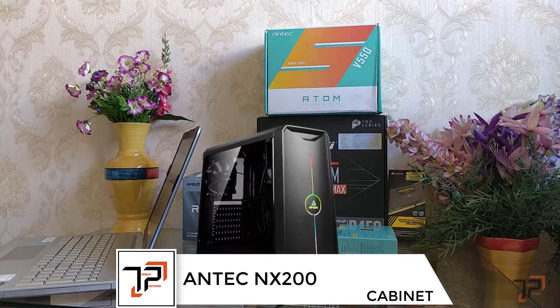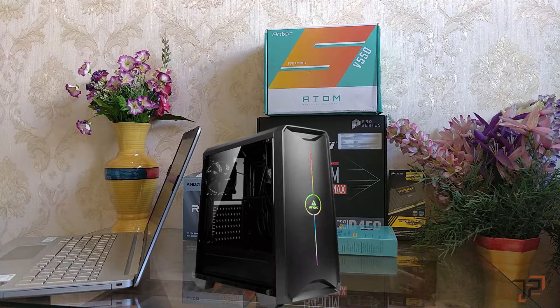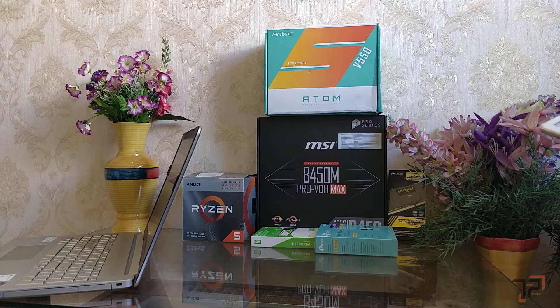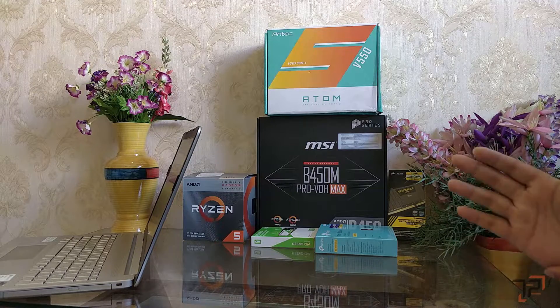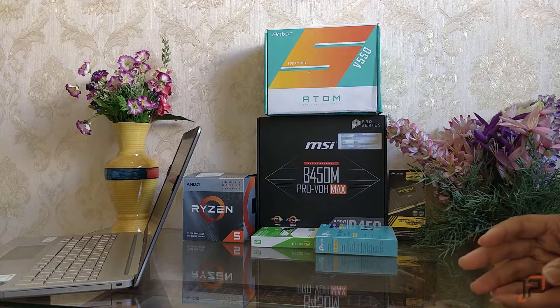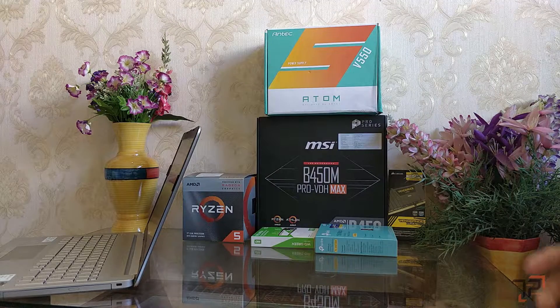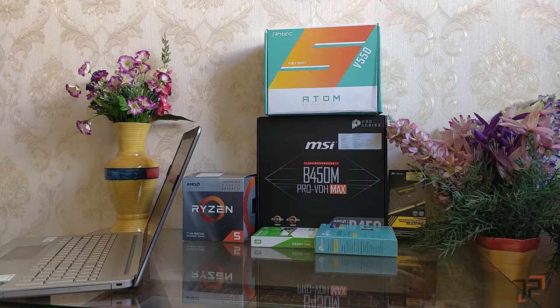The last thing is the cabinet. You can take whatever cabinet you want, but we went for the ANTEC NX200, which will cost around 2,300 rupees. It's a bit expensive but worth investing in — check it out online. We will provide links for every single part in the description. Thank you very much for watching, and we'll see you in the next video!